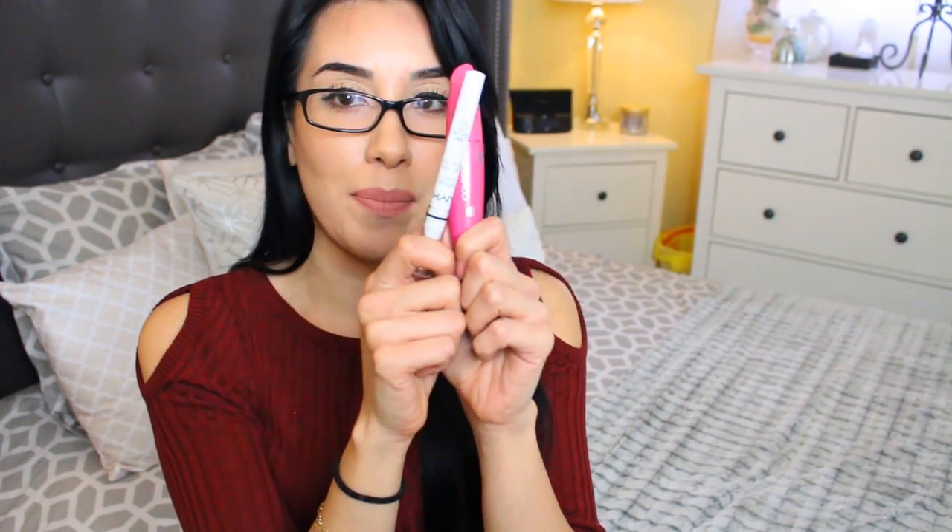The last two pieces of makeup I picked up: first is the NYX Jumbo Eye Pencil in the shade French Fries. I like to apply this into the inner waterline of my eyes because it's very subtle but gives a little bit of a bronze sparkle without having to apply a harsh dark brown or black in my waterline — just a little something, a little sparkle. People always ask me what I'm wearing in my waterline.